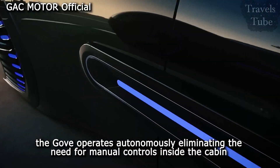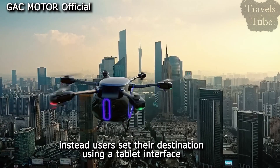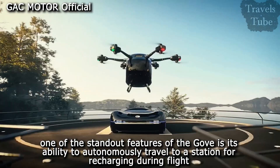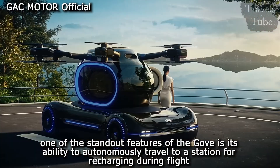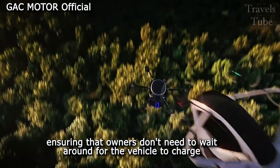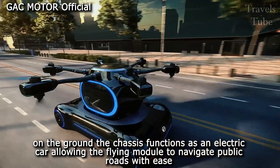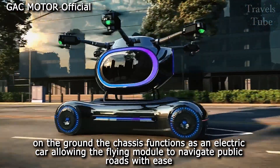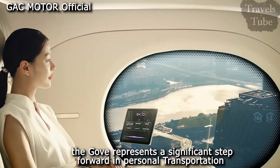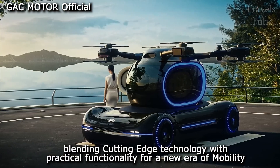The GOV operates autonomously, eliminating the need for manual controls inside the cabin. Instead, users set their destination using a tablet interface. One of the standout features of the GOV is its ability to autonomously travel to a station for recharging during flight, ensuring that owners don't need to wait around for the vehicle to charge. On the ground, the chassis functions as an electric car, allowing the flying module to navigate public roads with ease. The GOV represents a significant step forward in personal transportation, blending cutting-edge technology with practical functionality for a new era of mobility.